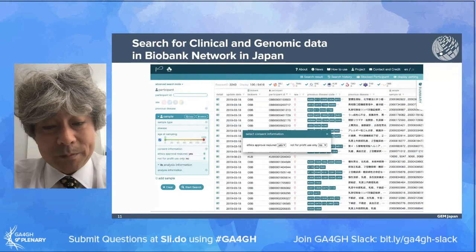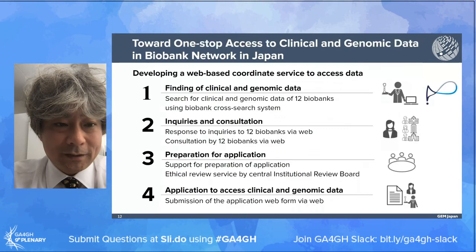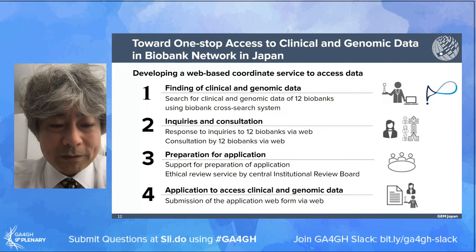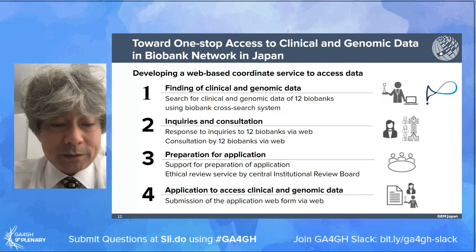After research authentication, users can search biospecimen, clinical data, and genomic data by disease name codes, consent information coded in DUO codes, and can get the search results. Researchers can now know the location of clinical and genomic data using the biobank cross-search system. To work toward one-stop access to clinical and genomic data in our biobank network, we are developing a web-based coordination system where users can find clinical and genomic data among the biobanks using the biobank cross-search system, and then inquire about and consult with the clinical and genomic data via the web system.